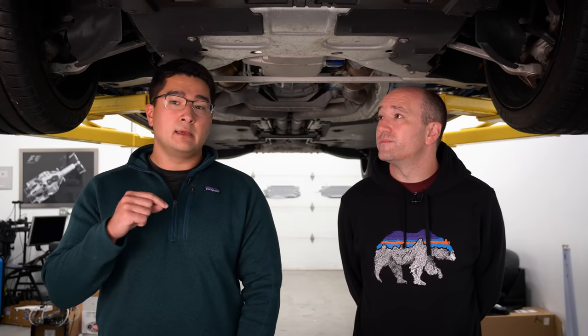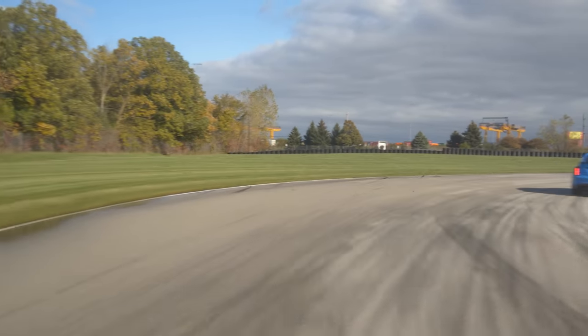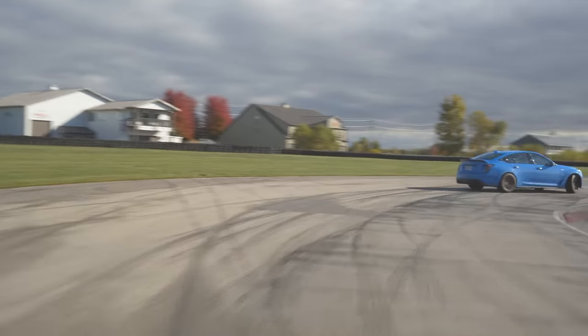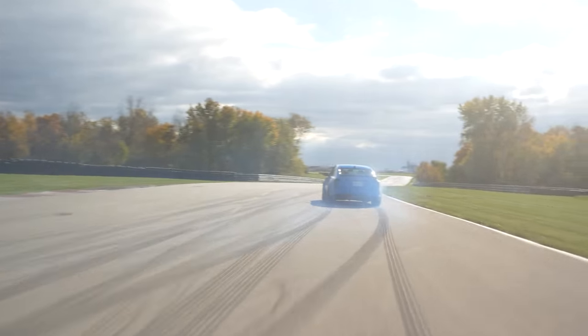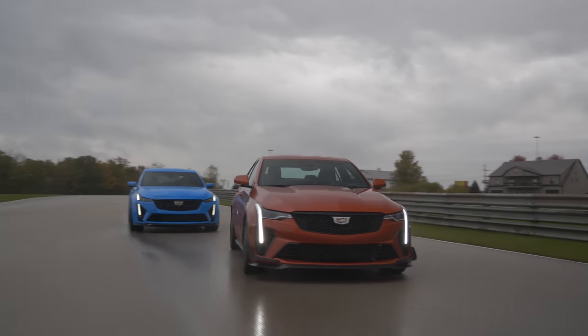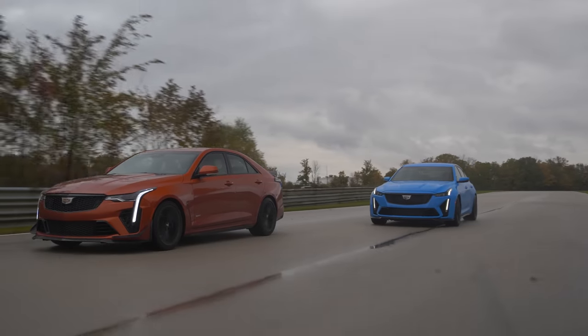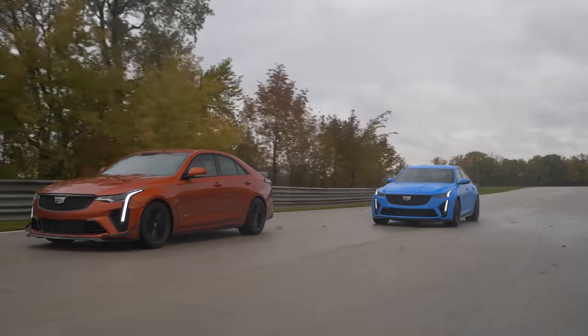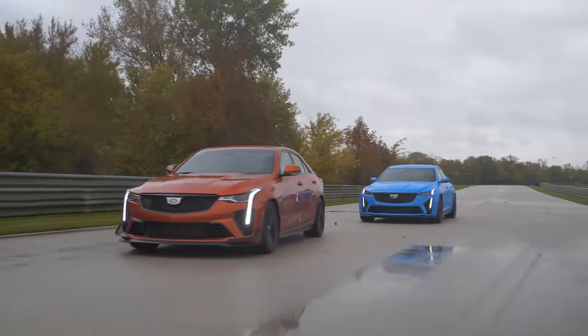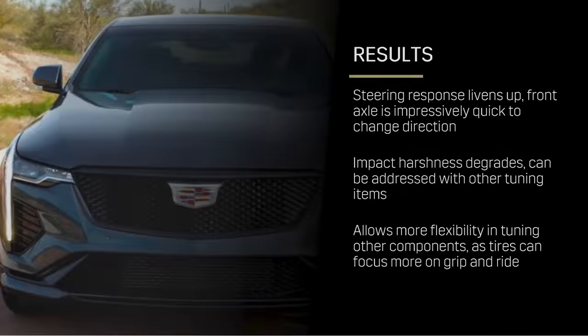The CT5V Blackwing is less aero-intensive than the CT4V Blackwing. However, if you get the carbon fiber aero package, it does reduce lift — by about 83%. So if you're going flat out at 200 miles an hour, the rear end of this car won't suddenly get light, which is a terrifying thing to happen at those speeds. This is both a performance and safety consideration.